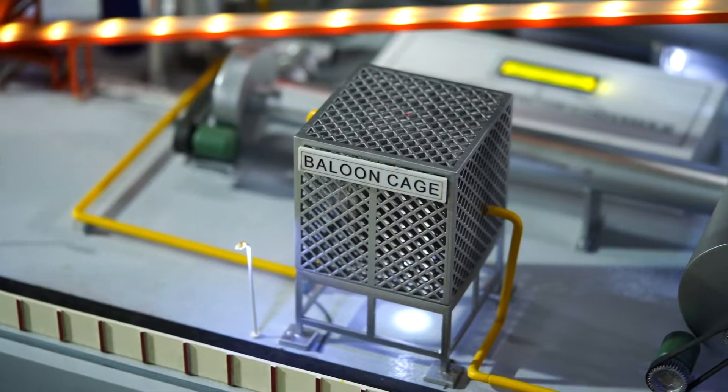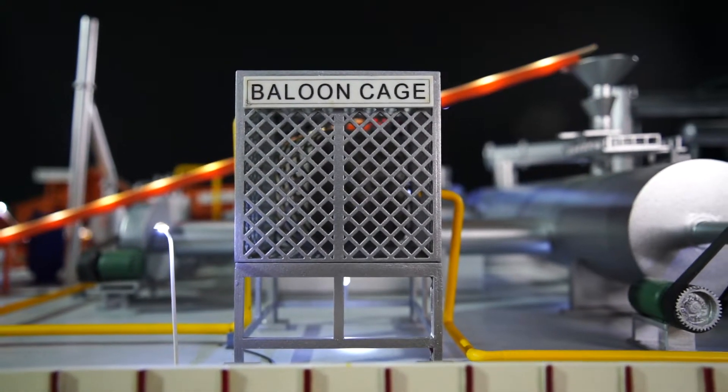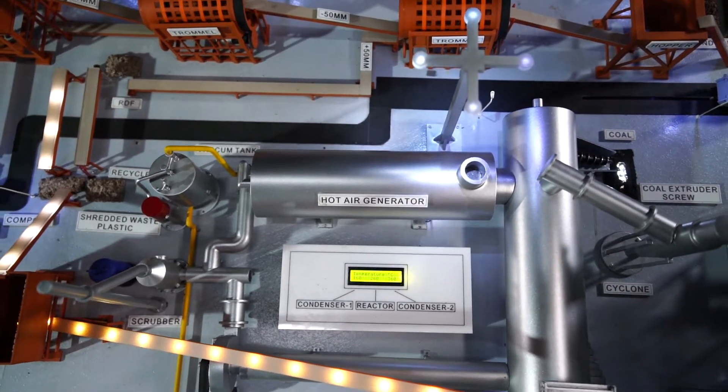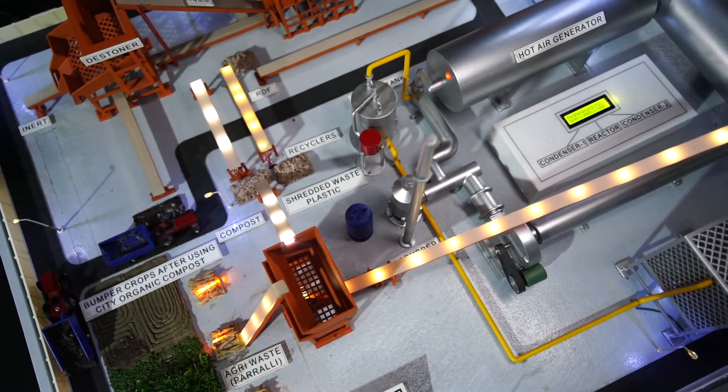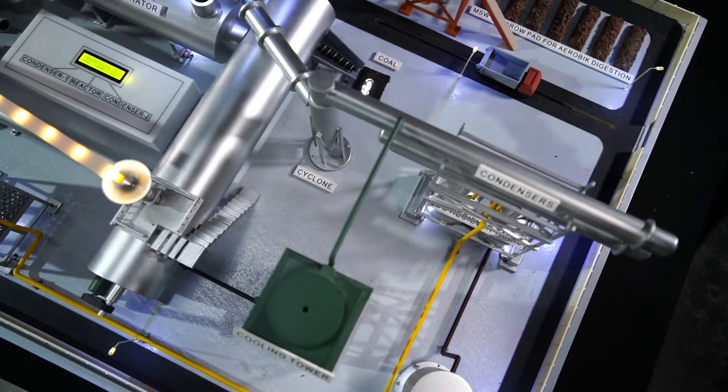Step 6: Syngas is stored in a balloon and is used back in the reactor for heating purposes. This plant destroys 14 crore numbers of single-use plastics per year, saving 1,800 tons per annum of carbon dioxide from going into the environment.